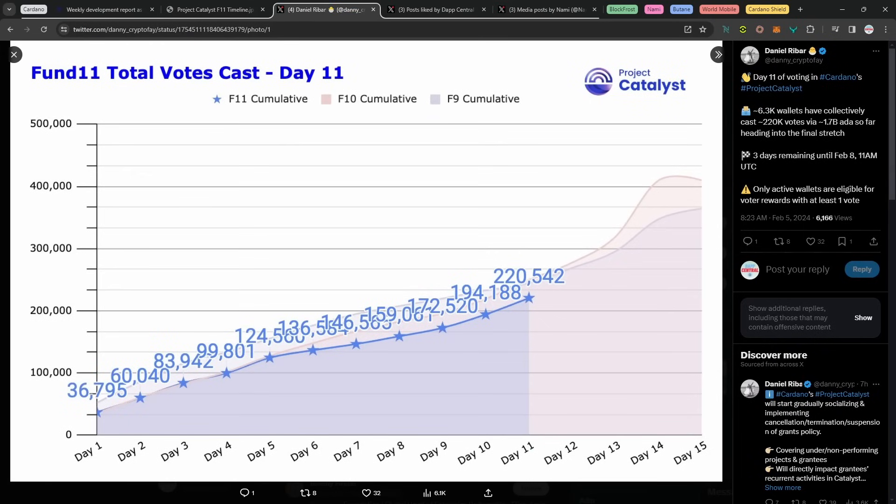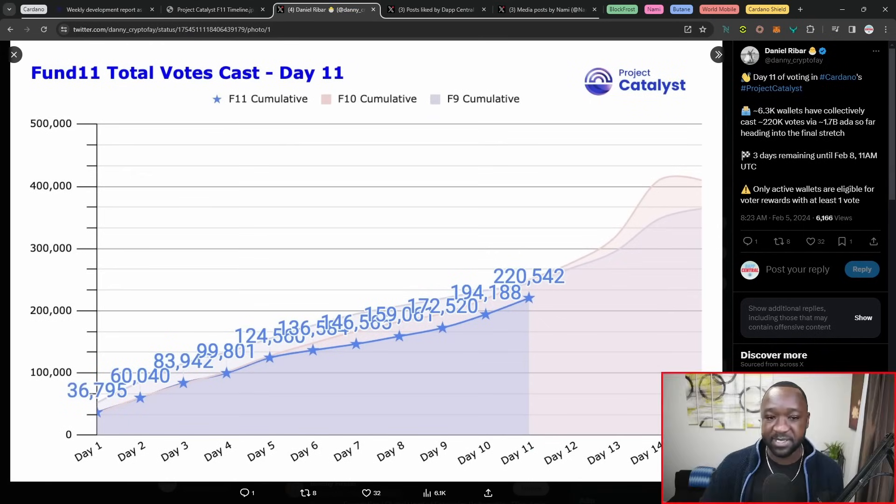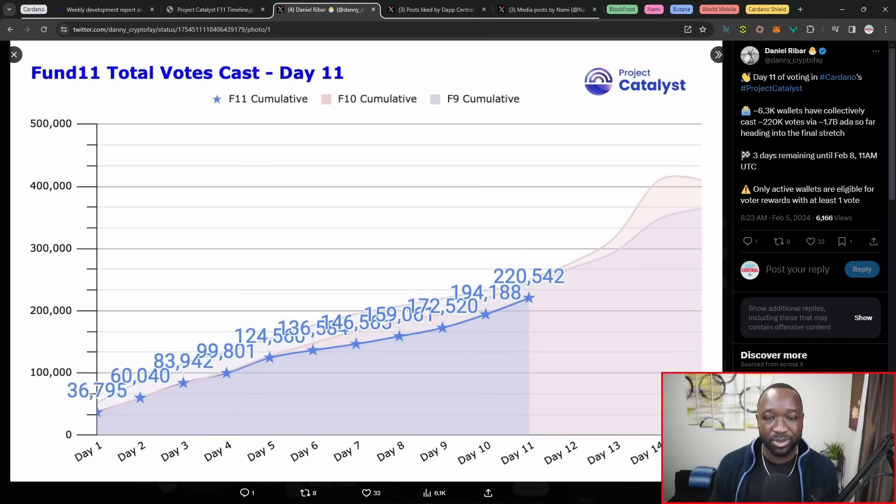I want to jump into an interesting piece surrounding the amount of people that have been participating in Catalyst, and also the voting weight, which continues to be a hot topic every time Catalyst kicks off. In day number 11 of voting, we have 6,300 wallets which have collectively cast over 220,000 votes via 1.7 billion worth of ADA so far heading into the last three days. We're getting more and more people finally beginning to vote towards the very end of the actual Catalyst voting session.